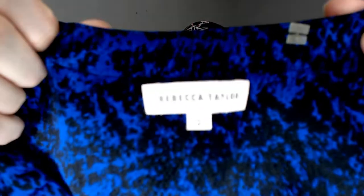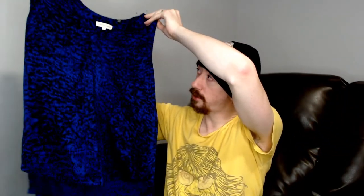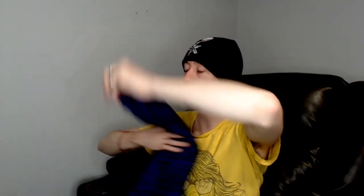Up first we have a Rebecca Taylor size 2, and this is a shirt — a top. Let me find the materials here. It is 100% silk, so that's what makes this one special. Just having that 100% silk is a great thing to list. It lets people know that it is a soft, extremely comfortable shirt to buy.